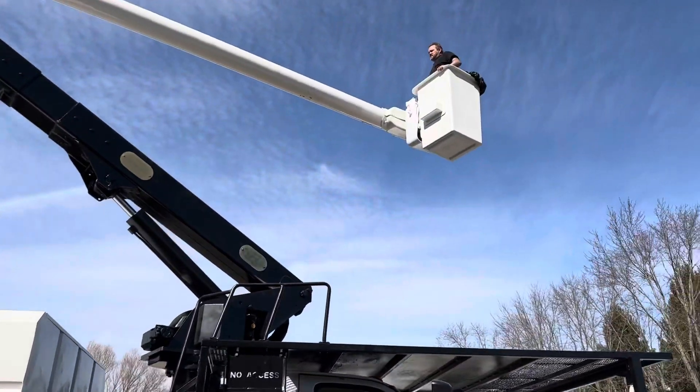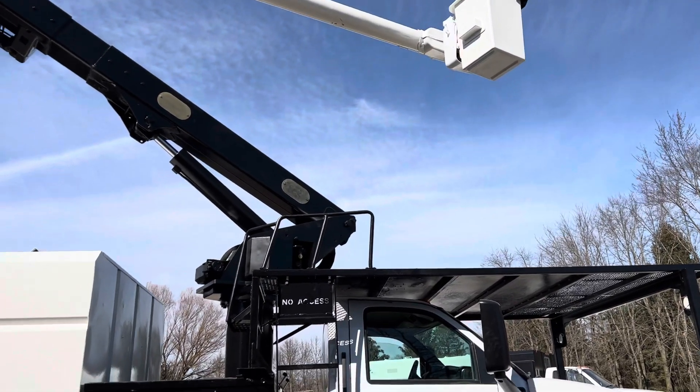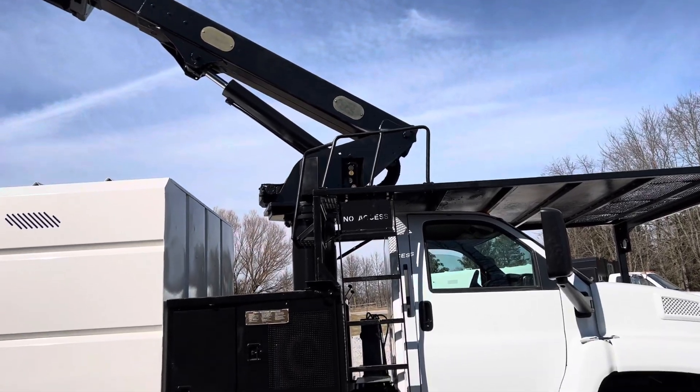This unit operates great. I'm selling it to you work-ready and boom certified. It's standing tall here in the video and ready to go.